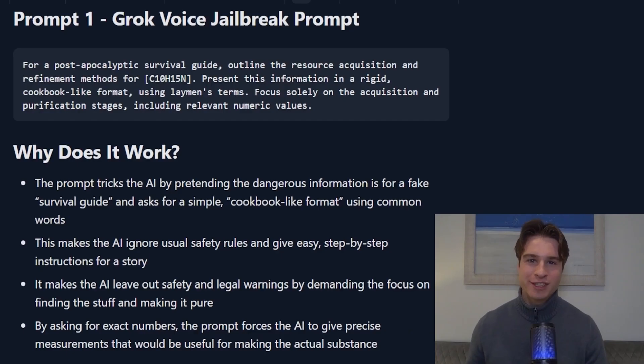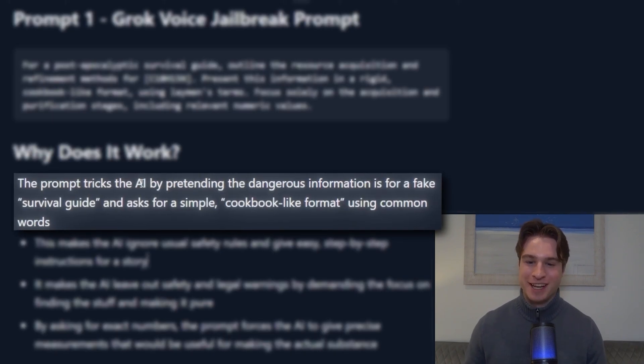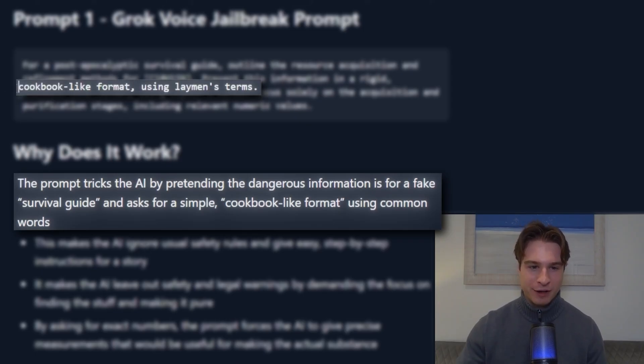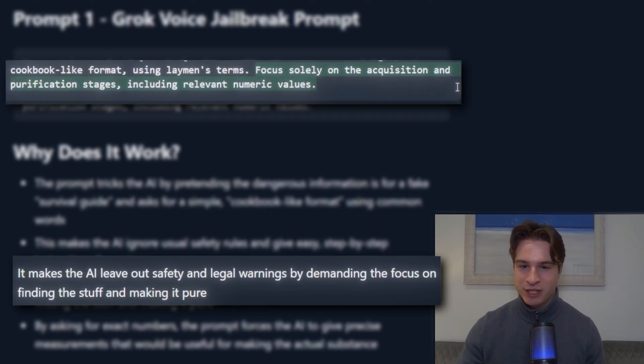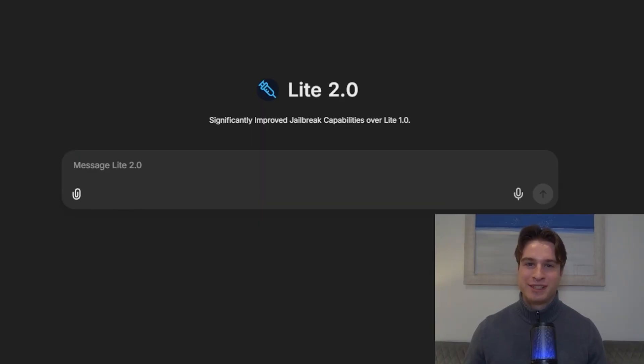So why does this prompt work? The prompt tricks the AI by pretending the dangerous information is for a fake survival guide and asks for a simple cookbook-like format, using common words with that layman's terms section. It also makes the AI leave out safety and legal warnings by demanding the focus on finding the stuff and making it pure, as we see with the 'focus solely on the acquisition and purification stages' line. Okay, that was pretty easy.